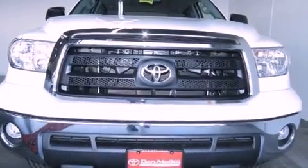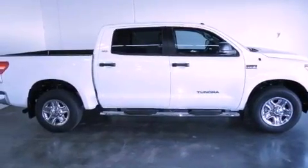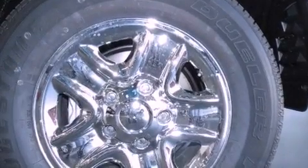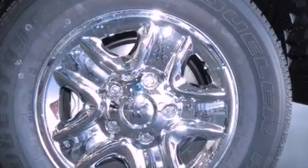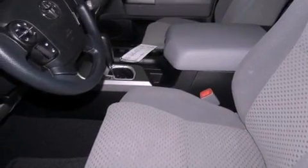Features include air conditioning, cruise control, full power accessories, a CD player, tinted glass, traction control, side curtain airbags, rear seat childproof door locks, a keyless entry system, and an auxiliary power outlet.